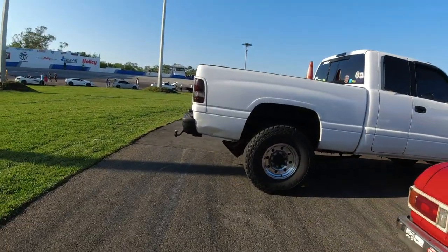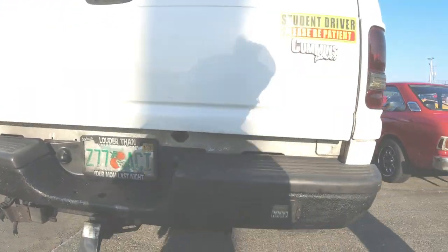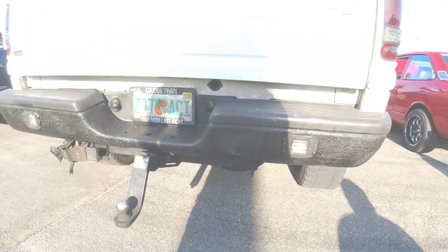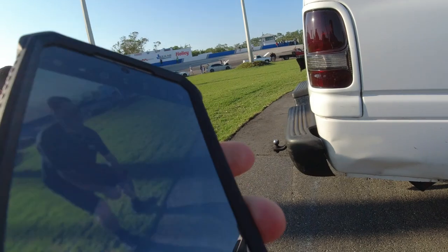This is that diesel guy. Look at this exhaust. You can see your whole head in there — it's like a 10-inch pipe.